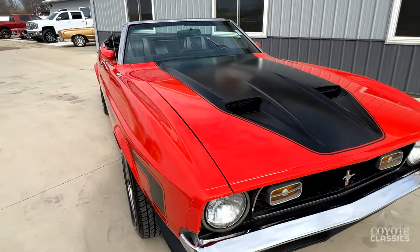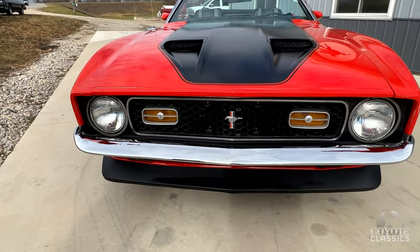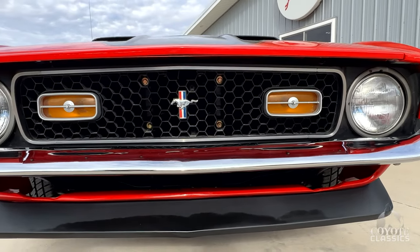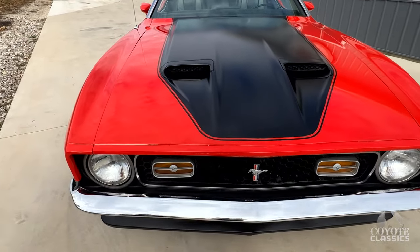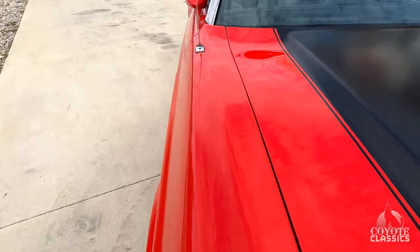I really like the '71 with the chrome bumper as well. The bumpers have all been replaced along with all the trim. A lot of them have the Enduro painted bumper, but I'm personally more a fan of the chrome. The car seems to line up very good — he did a nice job really.